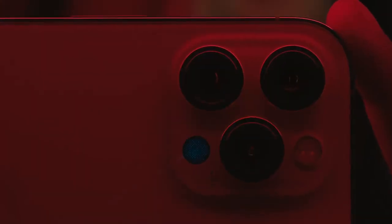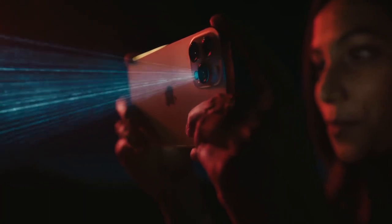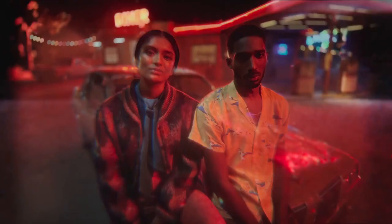Except for the improved night mode pictures, the true potential of the sensor is yet to be understood. Mostly when more developers start building apps leveraging this sensor, we would be able to see what the sensor can really do.